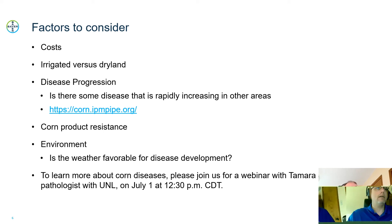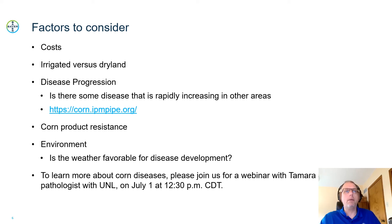If you want to learn more about corn diseases as a whole, please join us for a webinar with Tamara Jackson. She's a pathologist for the University of Nebraska, and that will be on July 1st at 12:30. With that, thank you for your time.